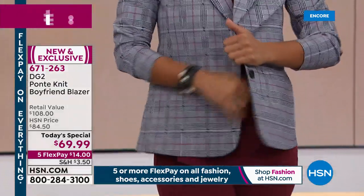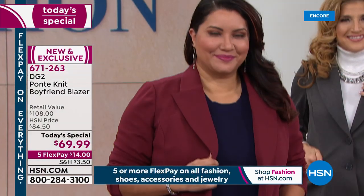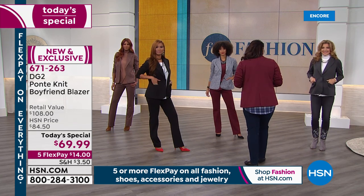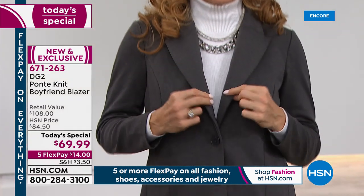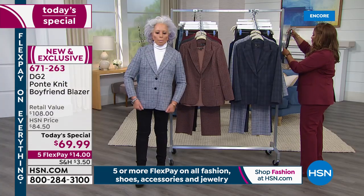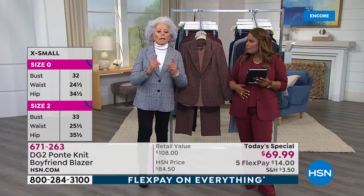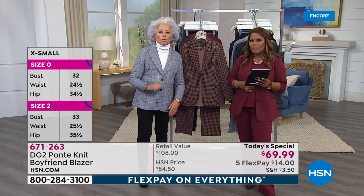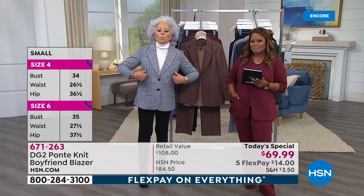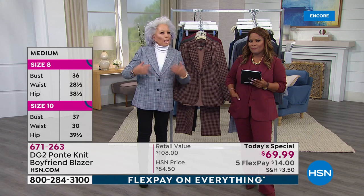June is asking how to measure for the perfect fit. If you're a DG2 girl and you know you're a medium in every top we do, this jacket is very generously sized. I could have taken a small or a medium, but I like the generosity of the medium. We always think about our customer — 45 and above — so this part of you has fallen a little bit, this part has gotten broader. Our princess seams are always in the right place.